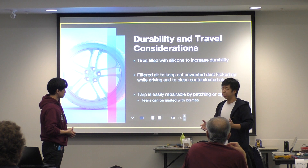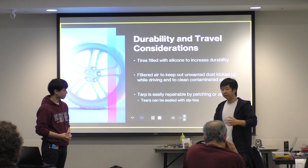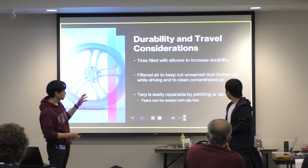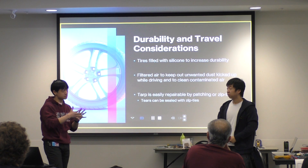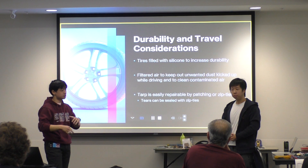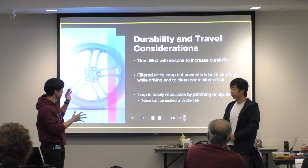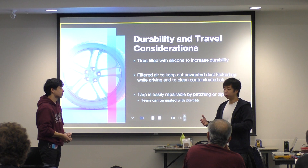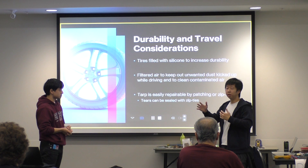For air filtration, we can duct air from outside the vehicle through a filter — which are abundantly available — and push it into the cabin where paramedics will be working on the patient. The fans we're thinking of using are engine radiator fans salvaged from broken vehicles, which are used to push air into engine radiators. These can be repurposed to push air into the medical module. This creates positive air pressure inside, which keeps dust out even though the tarp is not fully airtight.